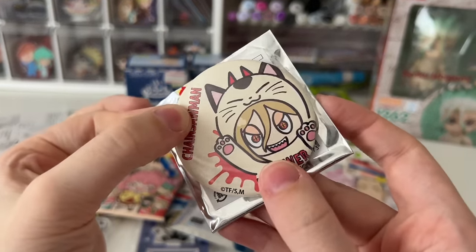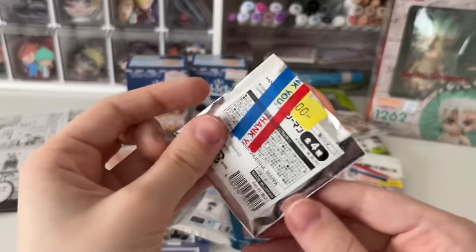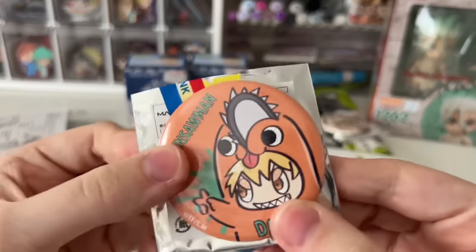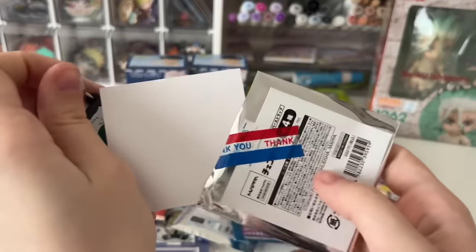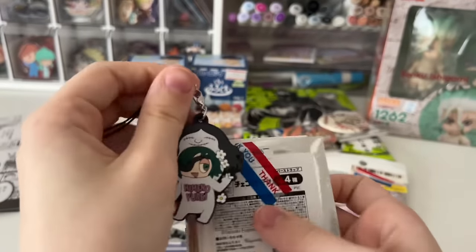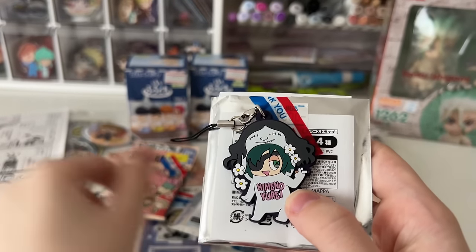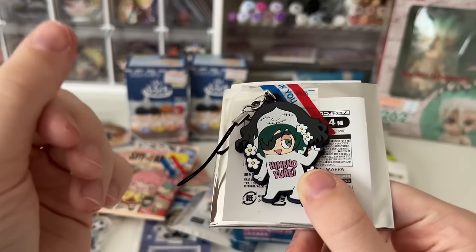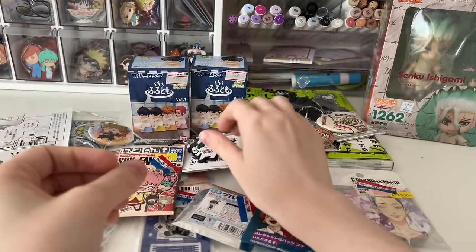I got a Ken badge of Hanma since he's one of my favorites from Tokyo Revengers. I got this Chainsaw Man blind bag — I got Power! Oh my god, this is so cute, I love this line so much. And then I got another one and got Denji — how cute is he? I also got a rubber strap and got Himeno. Look how cute she is. I don't know why these are so ugly but for some reason they're such a cute ugly to me, so I'm excited about that.